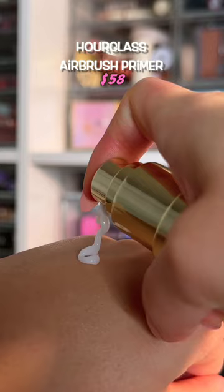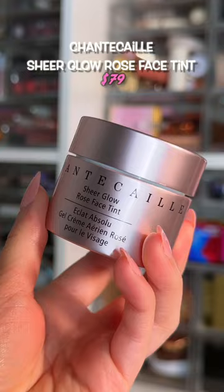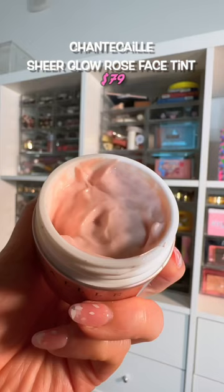Forgive me because this does cost an arm and a leg, but it's worth every penny for me. It is a luxury skincare and glowy primer hybrid — everything about it is luxury, from the formula to the finish.